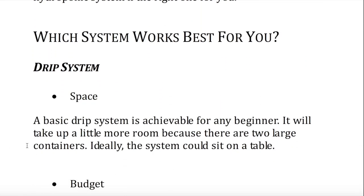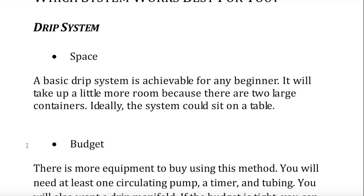Which system works best for you? Drip system — space. A basic drip system is achievable for any beginner. It will take up a little more room because there are two large containers. Ideally, the system could sit on a table.